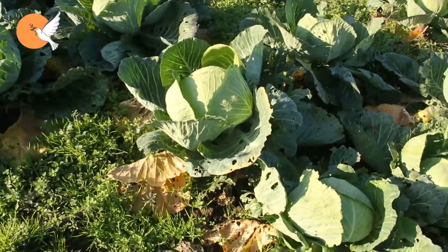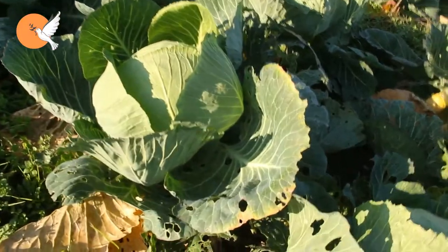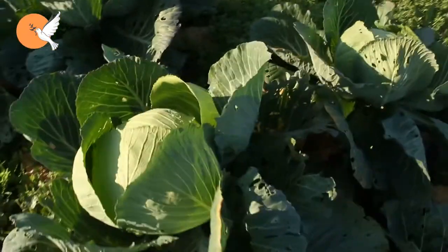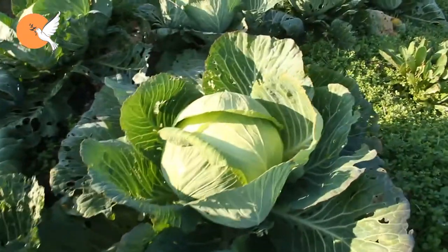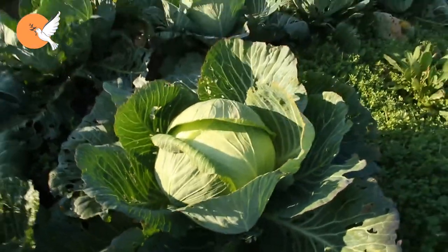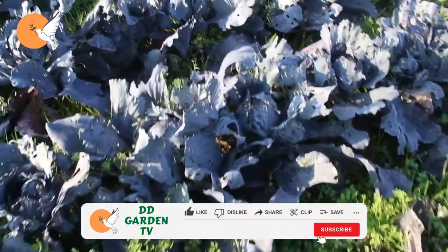There is also some companion planting that can discourage moths from laying eggs on your cabbage. If you plant dill, onion, garlic, or lavender together with cabbages, you may create a barrier that helps keep pests at bay. However, do not plant marigolds next to cabbage — they are very popular but can also be dangerous.